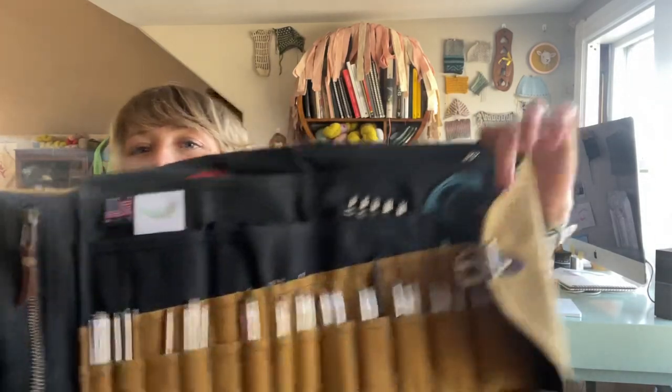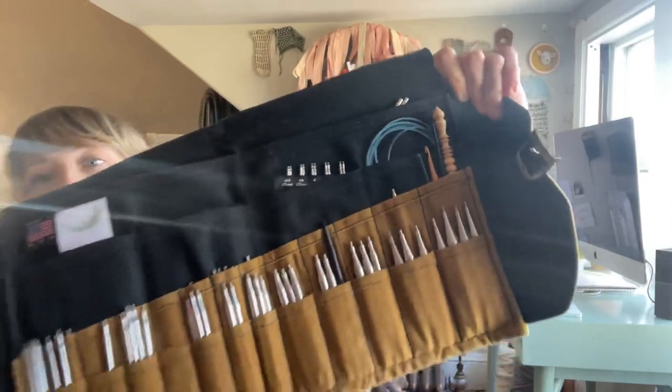So that is how I organize my needle case, which is the Maxwell. I have a lot of needles, I do a lot of knitting, and I love it. It serves all my purposes and I highly recommend it.